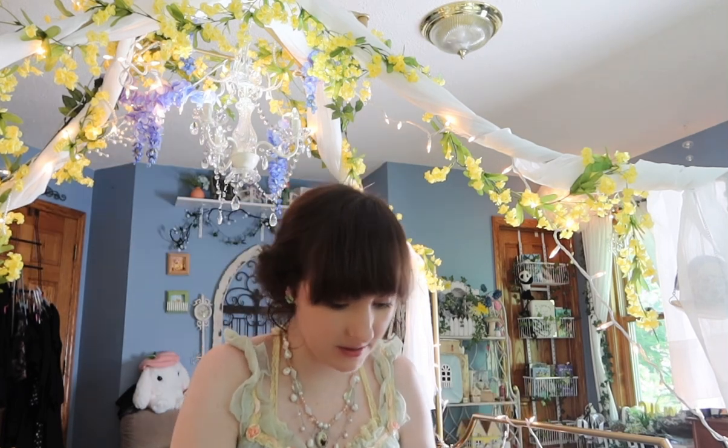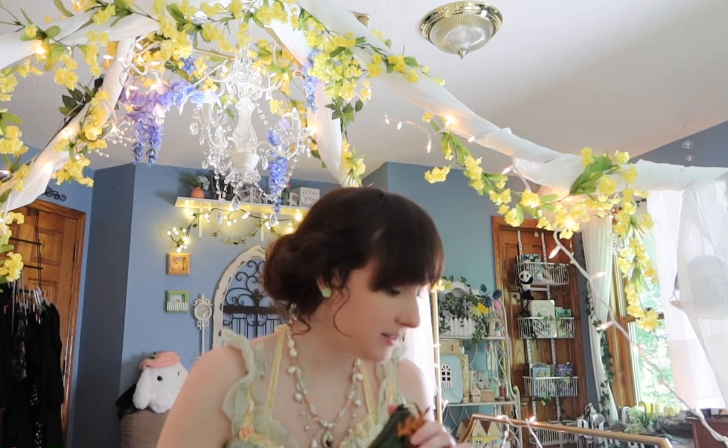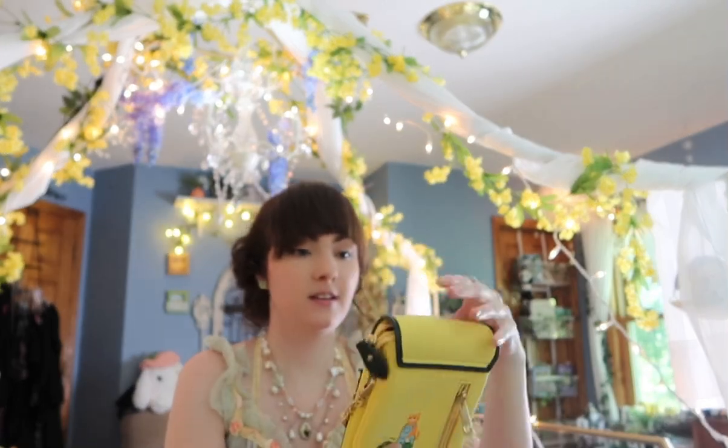The inside is like a London pattern. The next bag — I wanted something tinier to just hold my phone — and I got this greenhouse, and it's yellow. It's super cute. There is no door that opens, but I still find it very cute. It has a little cat in the back in overalls, and the inside has the same London pattern.